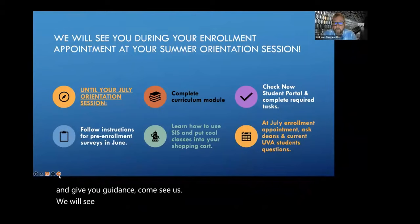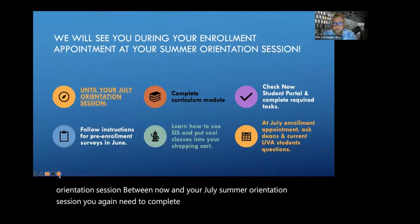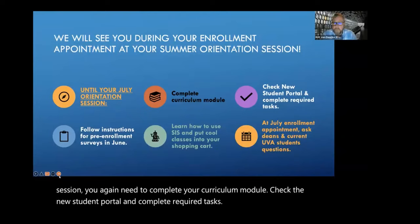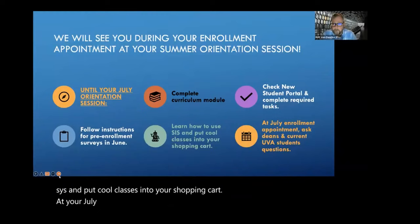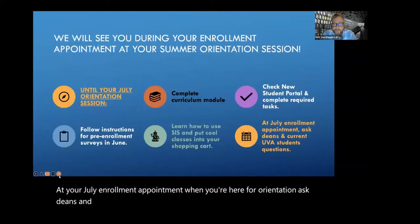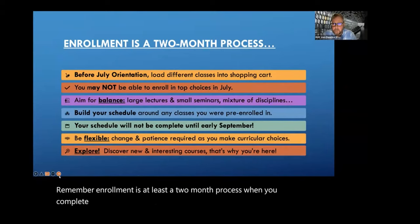We will see you during your enrollment appointment at your summer orientation session. Between now and your July summer orientation session, you again need to complete your curriculum module, check the new student portal and complete required tasks. Follow instructions for pre-enrollment surveys in June. Learn how to use SIS and put cool classes into your shopping cart. At your July enrollment appointment when you're here for orientation, ask deans and current UVA students questions. Remember, enrollment is at least a two-month process.